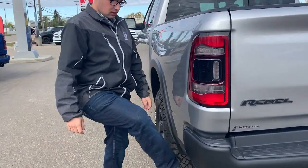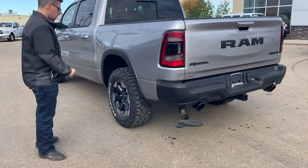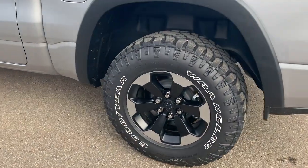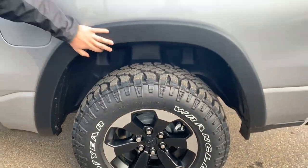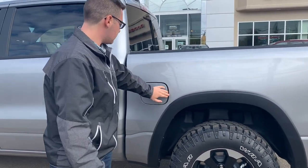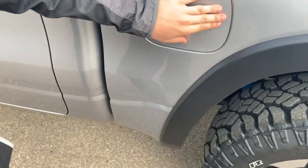This truck has the bed step in it as well, which makes it pretty easy to get up into there. You also have the 18-inch Rebel rims wrapped in the Goodyear Duratrax — a very good tire. The Rebels come with flat black fender flares, and you also have the push-to-open fuel door with capless fueling, which is pretty awesome.